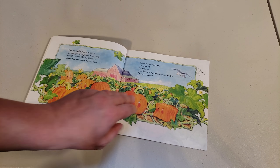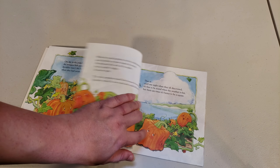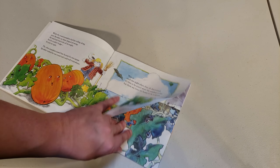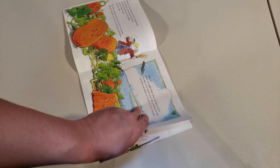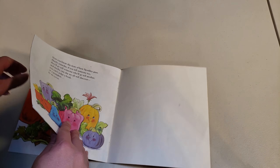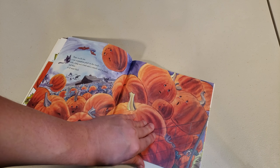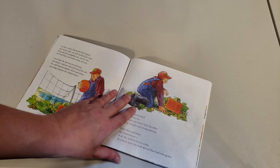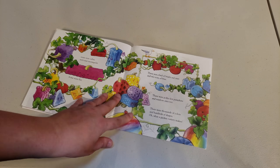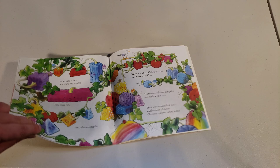It's about a pumpkin who was square, so he was different from all the others. At first he felt sad and excluded from everything, but at the end of the story it turns out that the fact that he was different actually saved all of the other pumpkins, and that made him special.